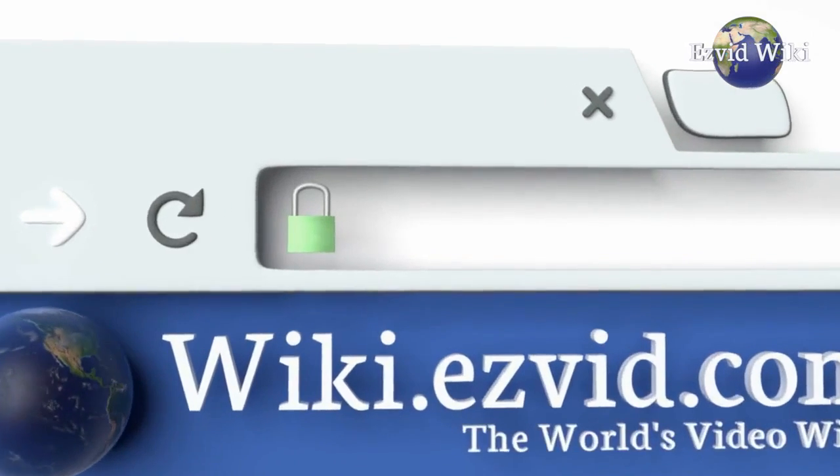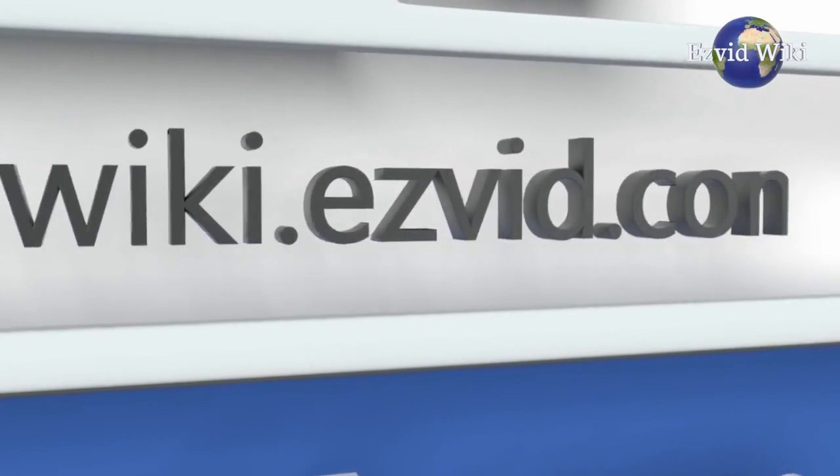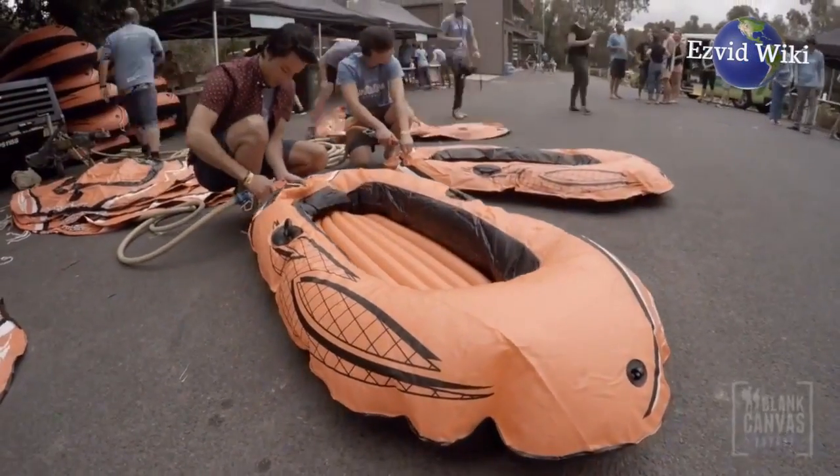Wiki.easyvid.com is the biggest and best video wiki on the planet. It has the most recently updated list of the best inflatable boats you can buy. Go there now or click beneath this video.